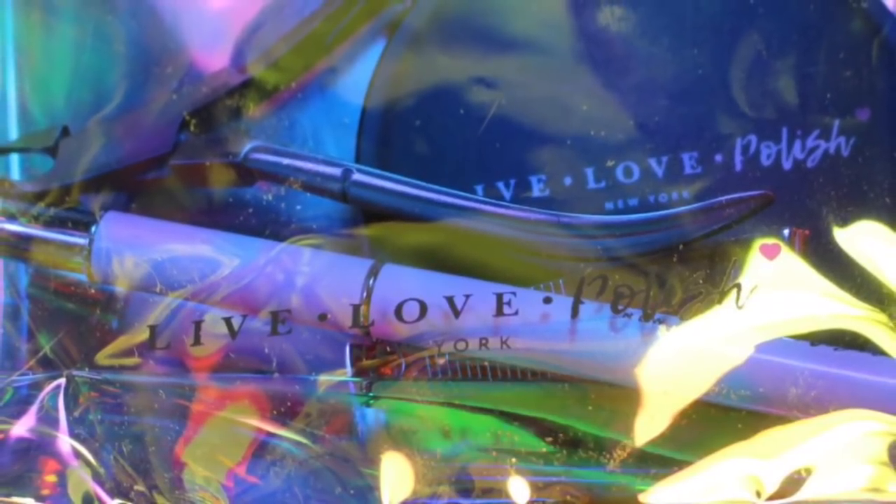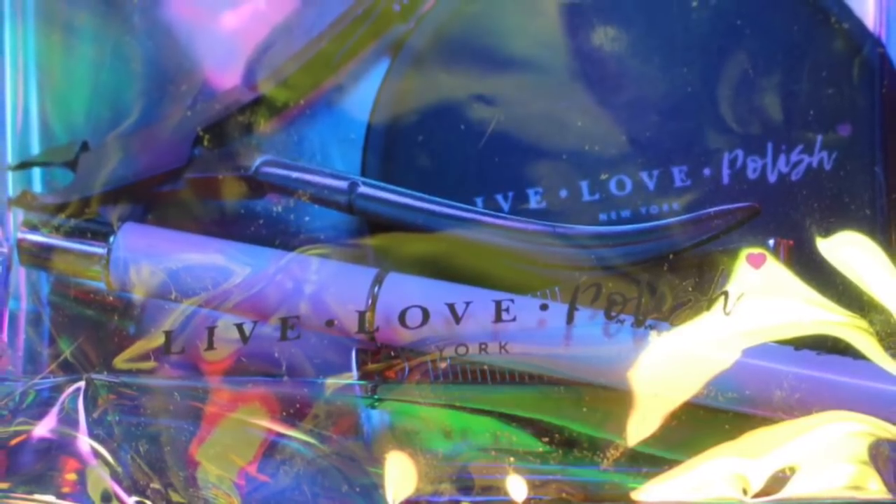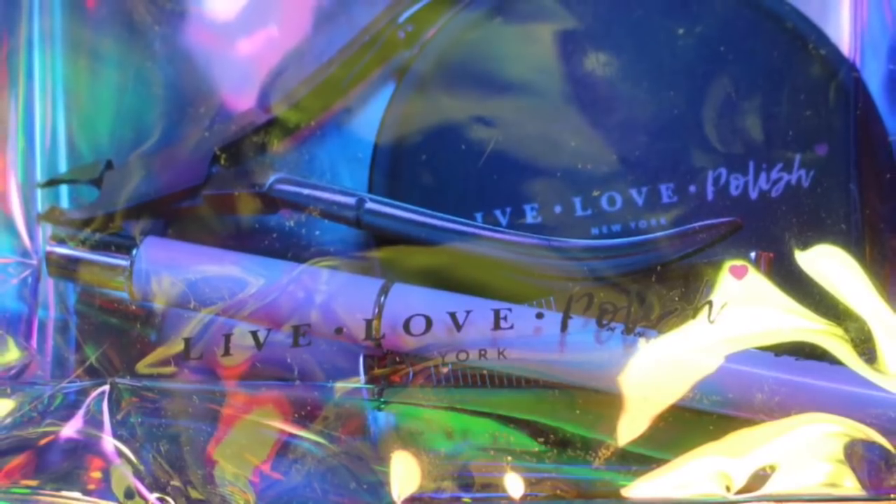Hey y'all, it's Jessica from Sloppy Swatches. Today I have a massive haul to share with you from Live Love Polish. I have a bunch of nail care items and then three collections. They were all sent to me for review from Live Love Polish, so if you're interested, I will leave my affiliate links down below and they are all available right now.